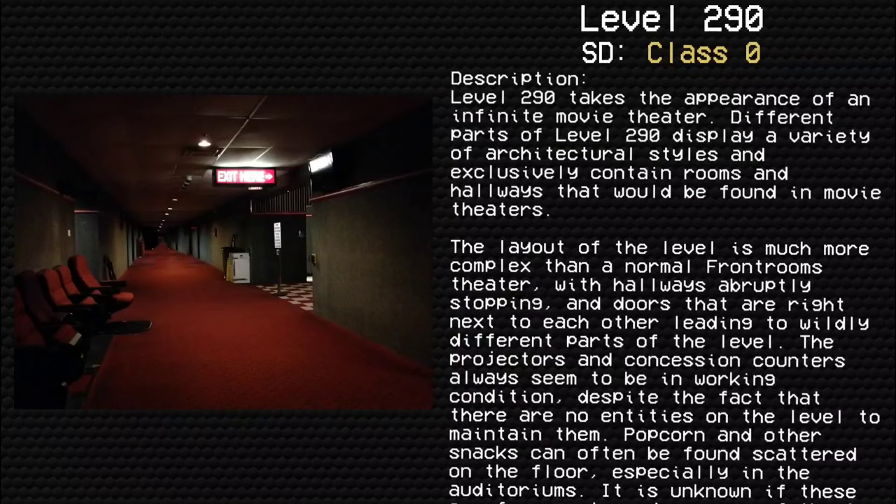Level 290. Survival difficulty: Class 0, Safe, Secure, Devoid of Entities. Description: Level 290 takes the appearance of an infinite movie theater. Different parts of Level 290 display a variety of architectural styles and exclusively contain rooms and hallways that would be found in movie theaters. The layout of the level is much more complex than a normal movie theater.